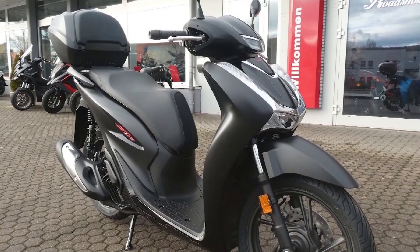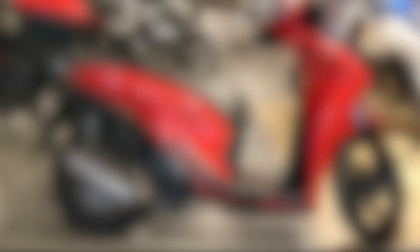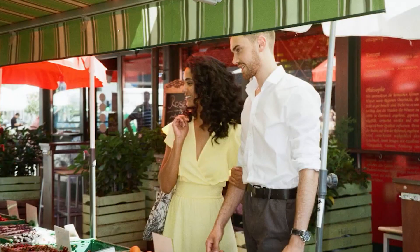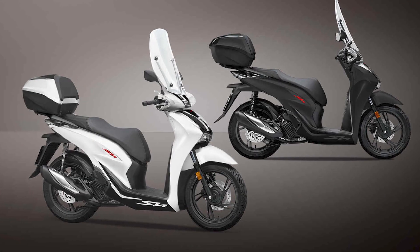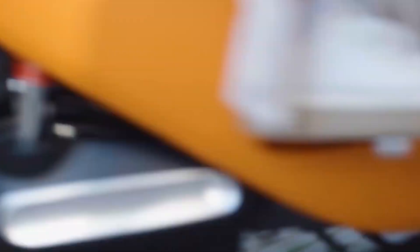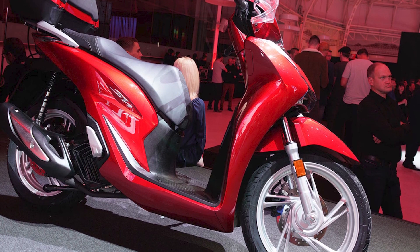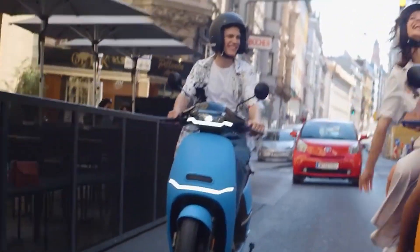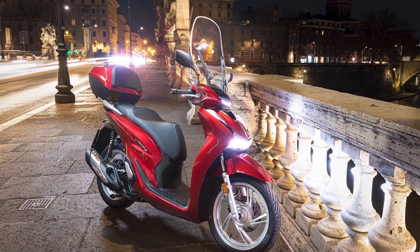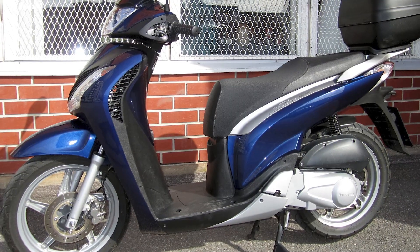Who is the Honda SH-125i for? The Honda SH-125i is a great scooter for a variety of riders, including commuters — it is easy to maneuver in traffic and can be parked in small spaces — beginners, as it is a forgiving and easy-to-ride scooter, and experienced riders who want a reliable and fuel-efficient scooter.